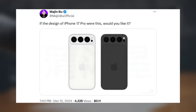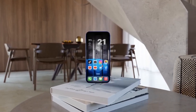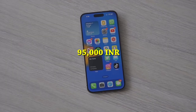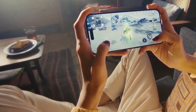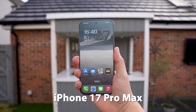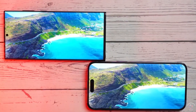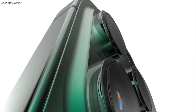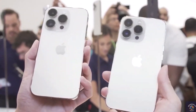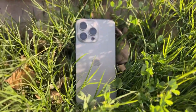In India, leaks suggest the base iPhone 17 at around ₹89,900, iPhone 17 Air around ₹95,000, and the Pro Max coming in at around ₹164,900. With all these rumored upgrades, the iPhone 17 series definitely looks tempting, but if you prefer to hold onto your iPhone for 3 years or more, it may be worth waiting to see how the new features perform in real life. Are you excited about the iPhone 17 Pro and Pro Max, or do you think it's just incremental upgrades? Drop your thoughts in the comments below.